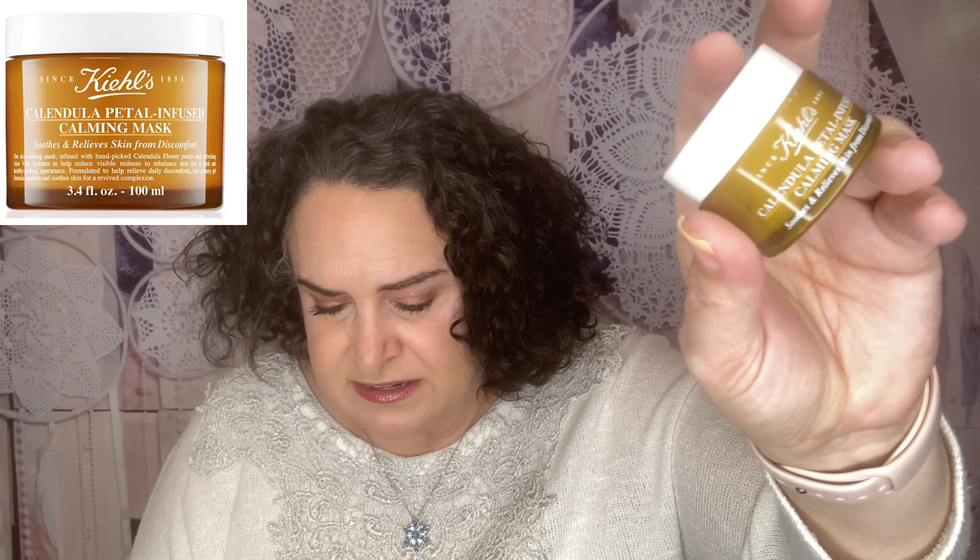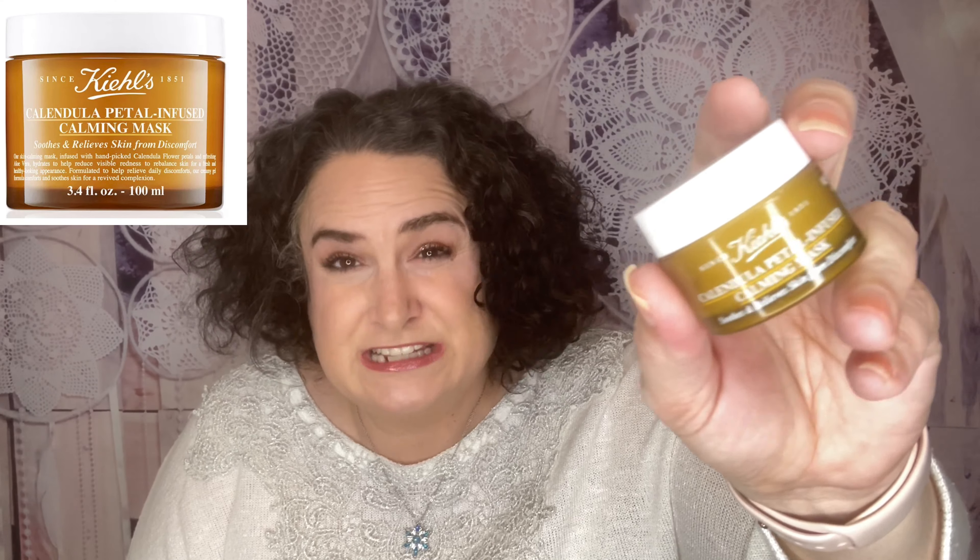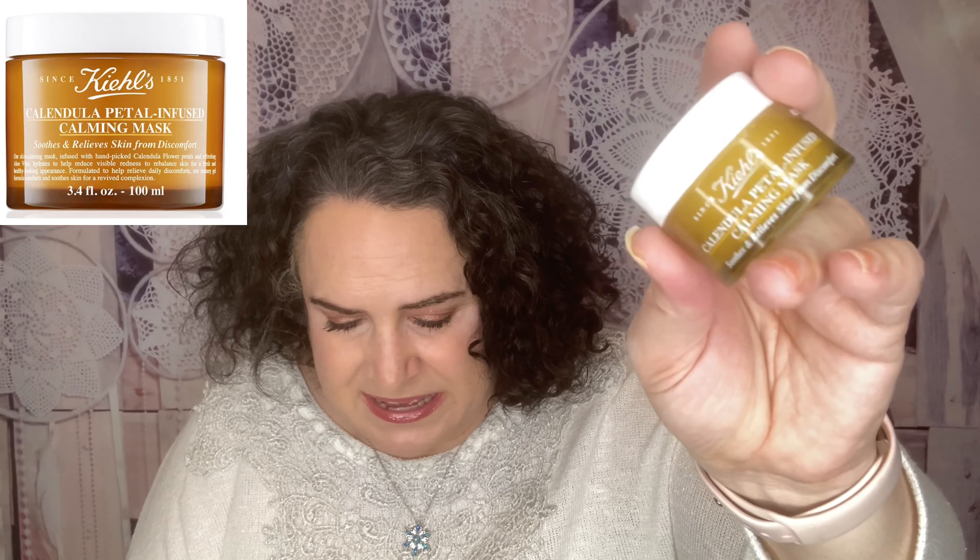From Kiehl's — oh I love this — this is the Since 1851 Calendula & Aloe Soothing Hydrating Mask. Packed with aloe and calendula, this mask is calming, formulated for skin needs after facing the cold winter air. It retails for $45 full size. Pro tip: all you need is five minutes to feel instant effects in the a.m. or p.m. The Kiehl's products I've tried, I loved — I can't wait to try this one.